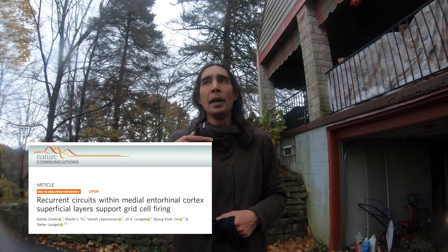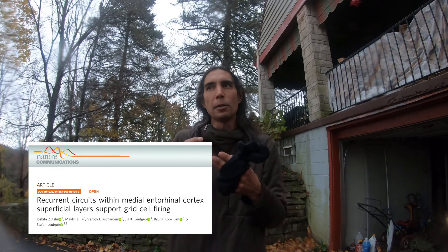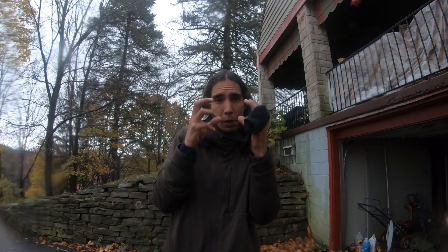The Leutgeb paper does the in vivo recordings, stimulating these layer two pyramids to see what happens in the local circuit. If you liked it, like and subscribe. Sorry the wrap was almost four minutes long, but that's how it goes when you do three papers. Take care of yourself and I'll see you next time.